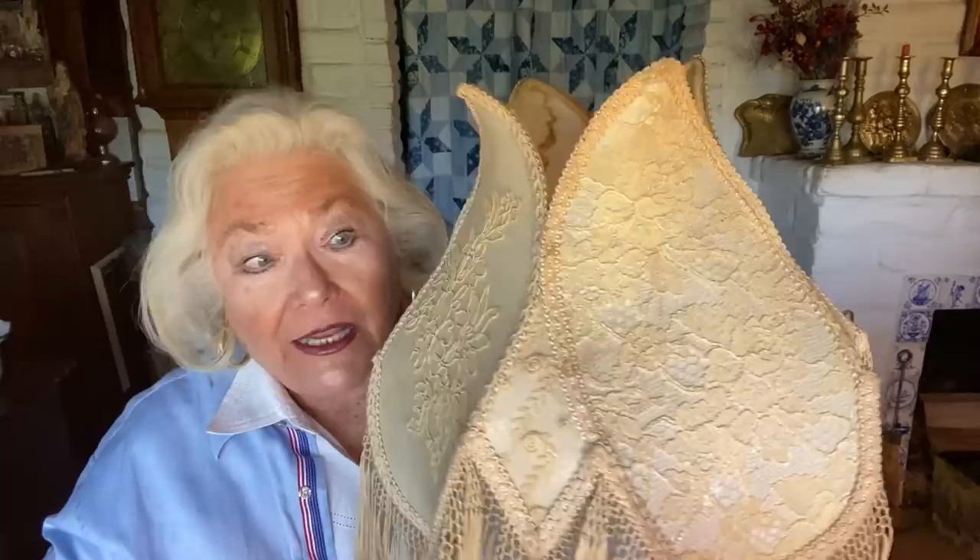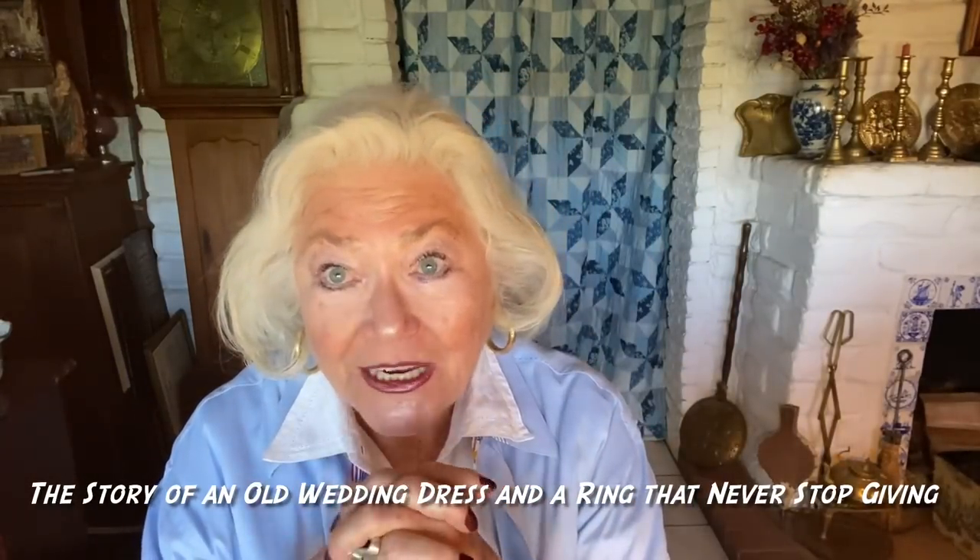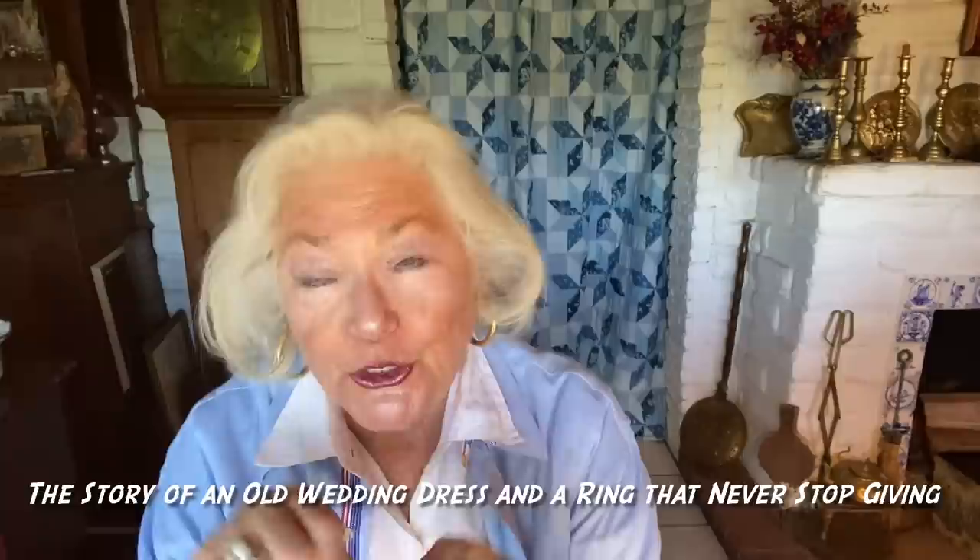Hello friends, this is Nanny from Nanny and the Moose. You might ask, what is that that Nanny is holding up? I'm going to tell you what it is in a minute. The topic today is answering a couple of questions, maybe just two.